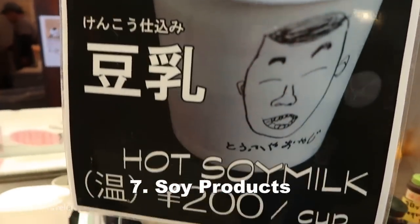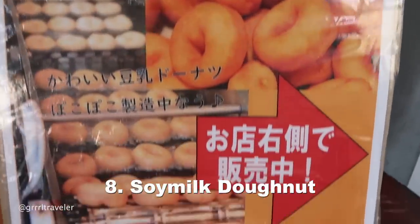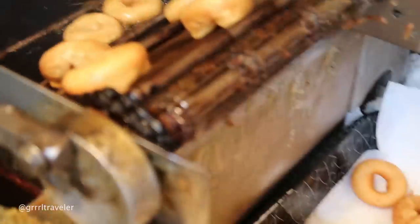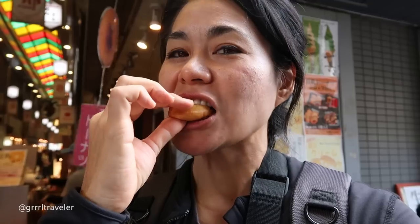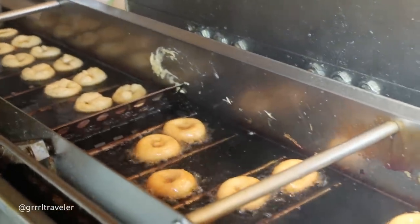One must-try thing is the tofu here in Kyoto, because the water quality of Kyoto happens to be really good — the tofu is made with this water, creating a good quality. This shop has a lot of tofu products: they have soy milk doughnuts. You can smell them from here. Smells like good old fashioned funnel cake. Lightly sugared, it reminds me of funnel cake — it's like a milky flavor and I feel like it would be good for dipping.